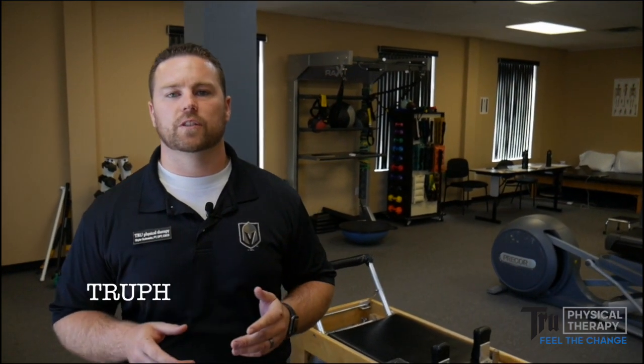Here at True Physical Therapy we treat each patient like family and value your health. Please visit our website at truephysicaltherapy.com or give the office a call at 702-954-4020. We look forward to treating you soon.